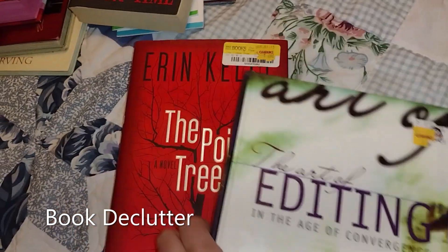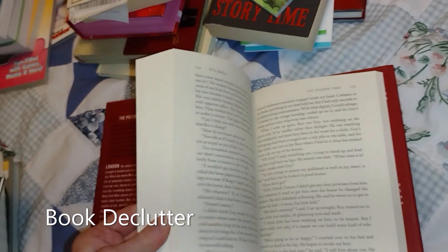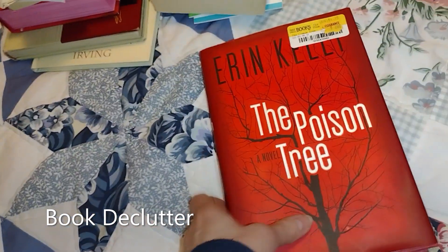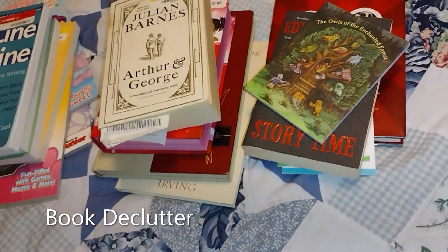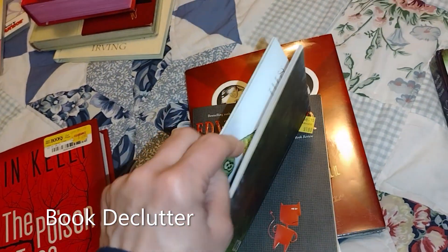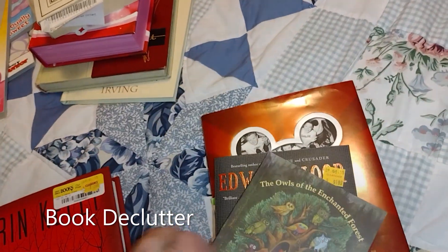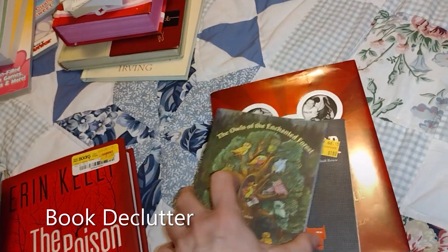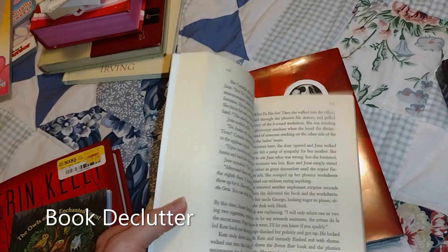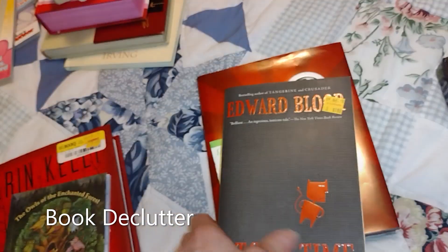This one is about editing, so I'm going to keep that one. This one is a novel, but I've kept so many novels and I'm just not thinking I'm going to read that one, so it can go. This looks like it'd be a cute little book for maybe passing along to kids. It's hard to even open with one hand, so it can go. And this one — I'm not going to read it. This one, I don't think either, that can go.